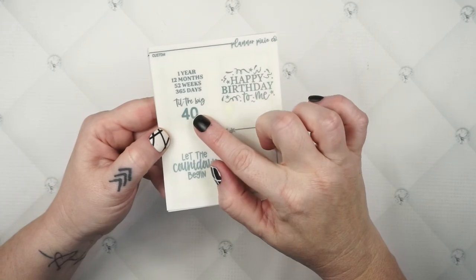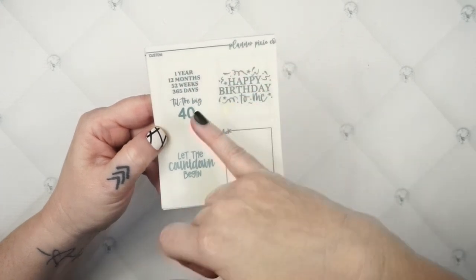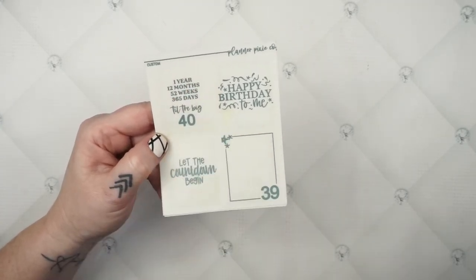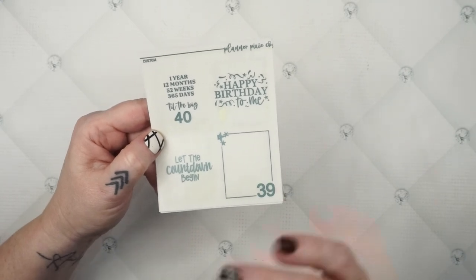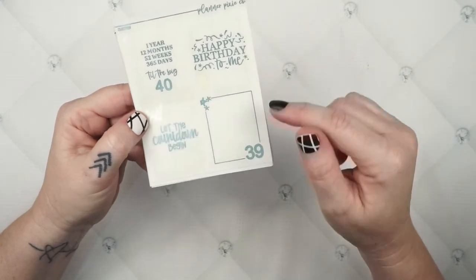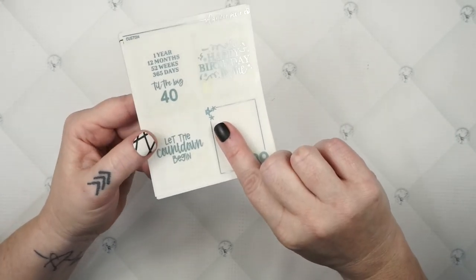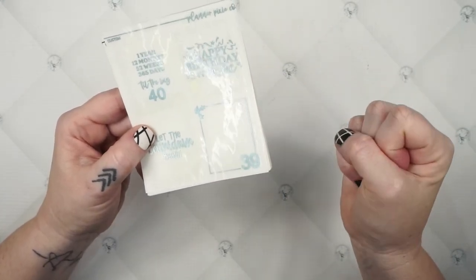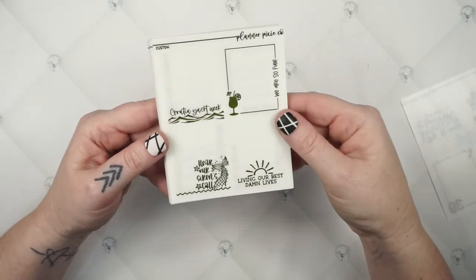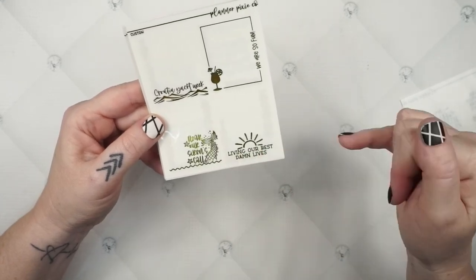This first one is a countdown to a 40th birthday: one year, 12 months, 52 weeks, 365 days 'til the big 4-0, then 'happy birthday to me, let the countdown begin' and '39 and forget it.' It was going with a pink diamond planner kit — more of a mermaid or under-the-sea theme, so I added little starfish. This one says 'Croatia Yacht Week — hear our sirens call' and 'living our best damn lives,' which was for a Caress Press kit.